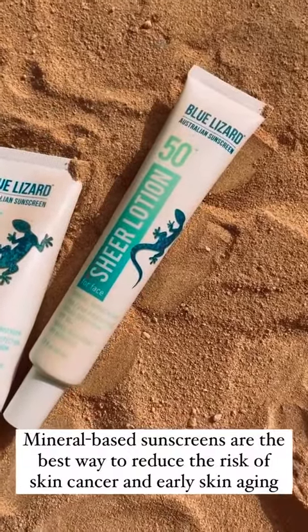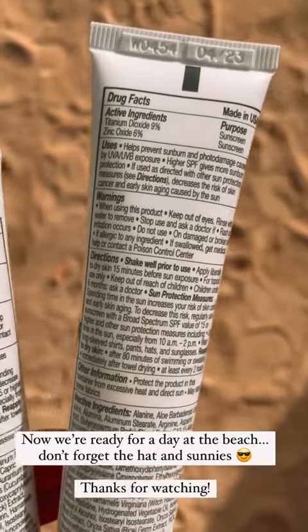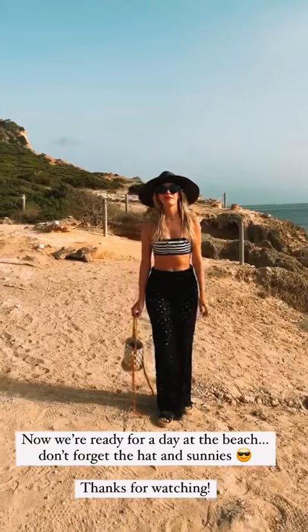Mineral based sunscreens are the best way to reduce the risk of skin cancer and early skin aging. Now we're ready for a day at the beach. Thanks for watching.